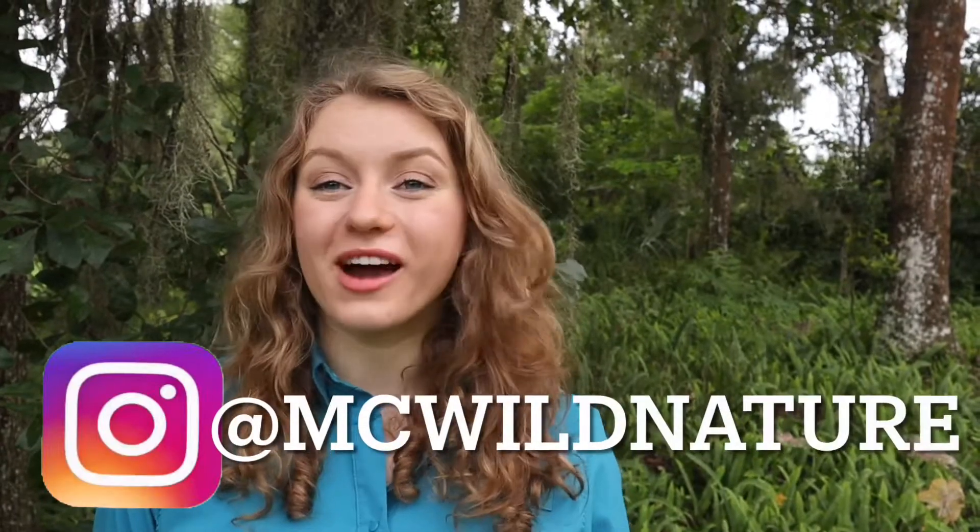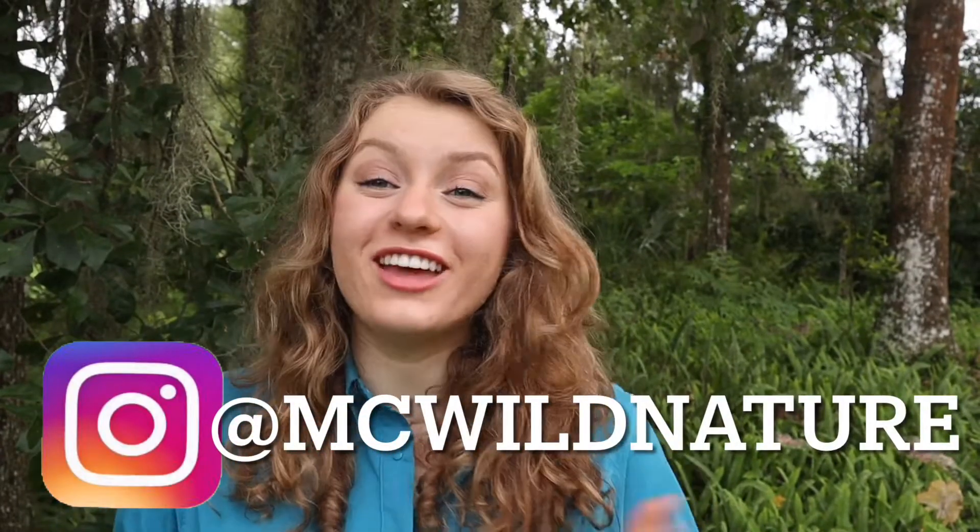Hey guys, it's Macy here from MC Wild Nature and we are back for another Wild Wednesday. Today I was exploring a little bit and I found one of my favorite birds. So we're going to be talking about the little blue heron today.